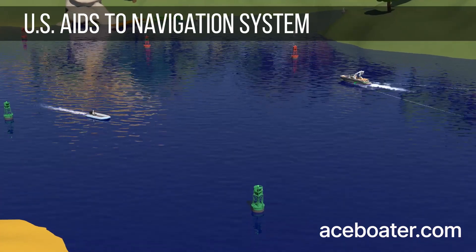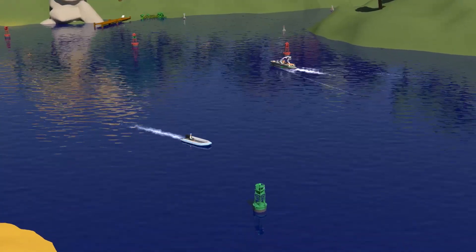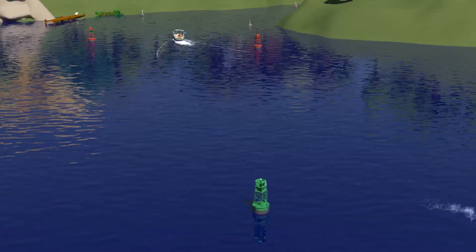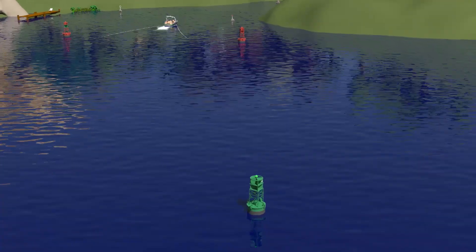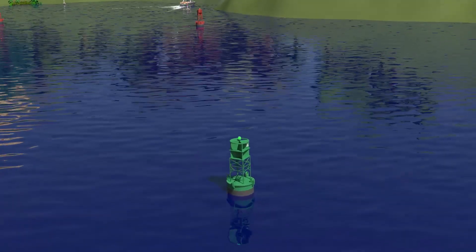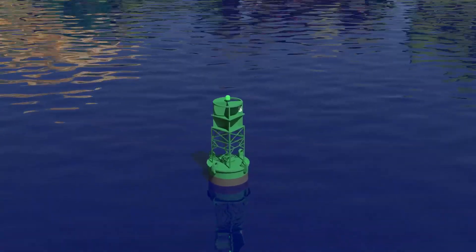U.S. Aids to Navigation System. The Coast Guard administers the U.S. Aids to Navigation System to guide boaters or to warn them of the presence of dangers or obstacles. These navigation aids help determine your position on the water and can help you find the best route to your chosen destination.